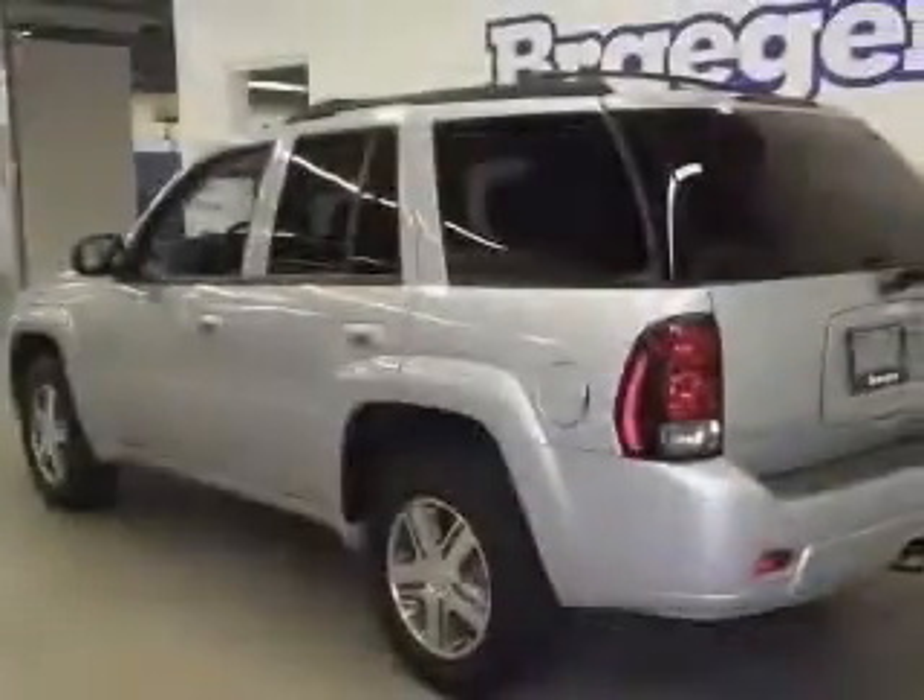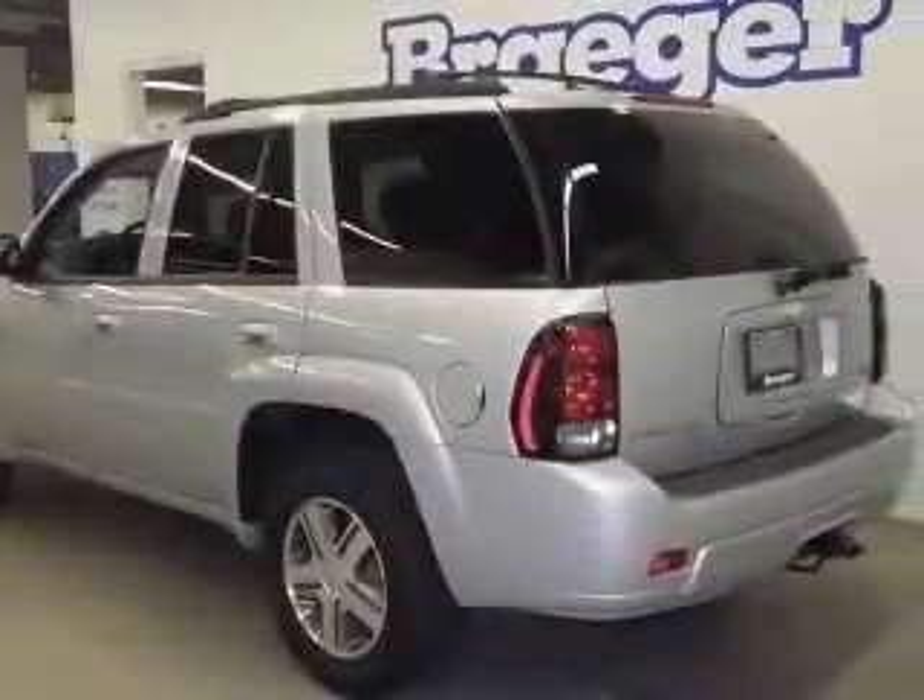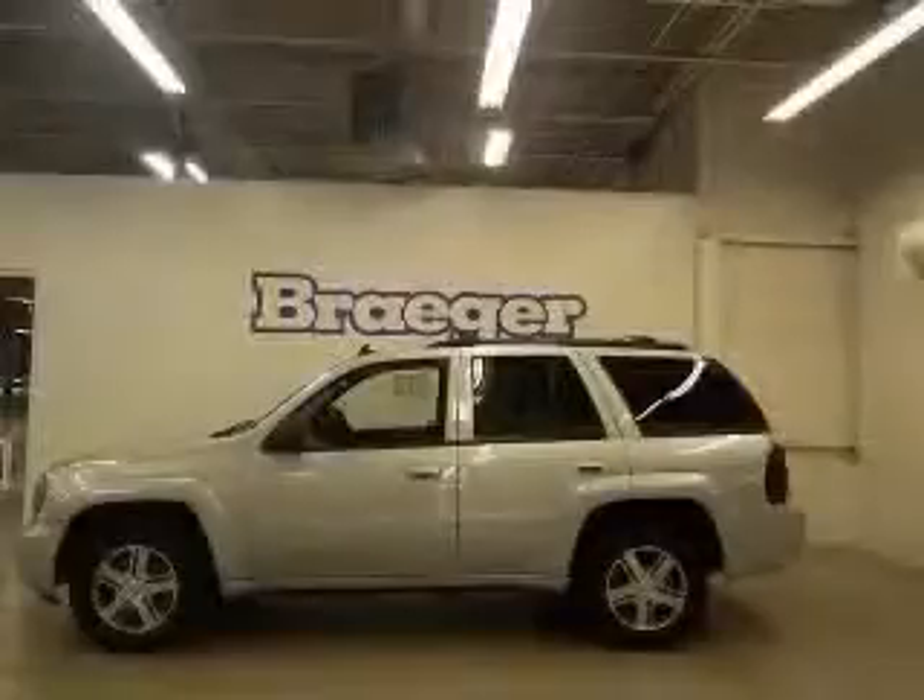Cruise control, daytime running lights, dust-sensing headlights, four-wheel drive, front seat type: bucket.